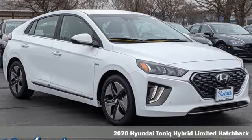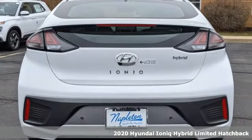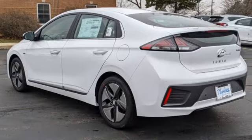It's the new 2020 Hyundai IONIQ Hybrid. Hyundai's attention to detail means a better driving experience for you. You'll look forward to every drive with features like these.